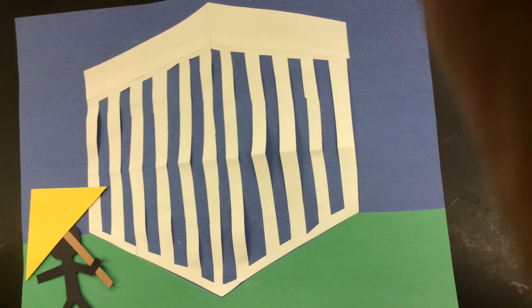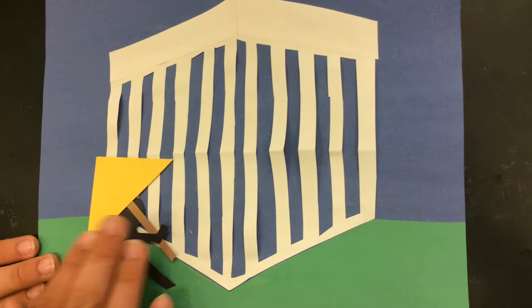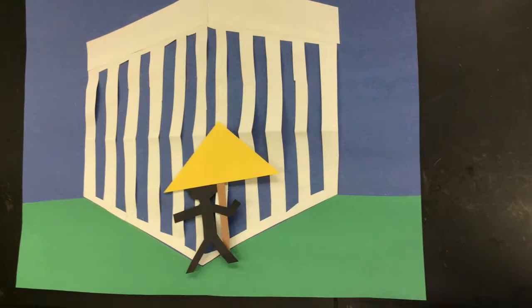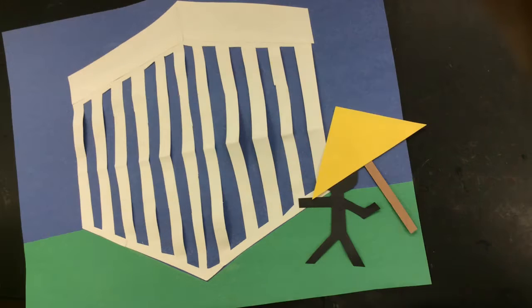Paper umbrellas were also soon developed and used all over the world. These were readily available but did little for water protection. However, in Greece, oiled paper umbrellas were developed, which were more waterproof than normal umbrellas.